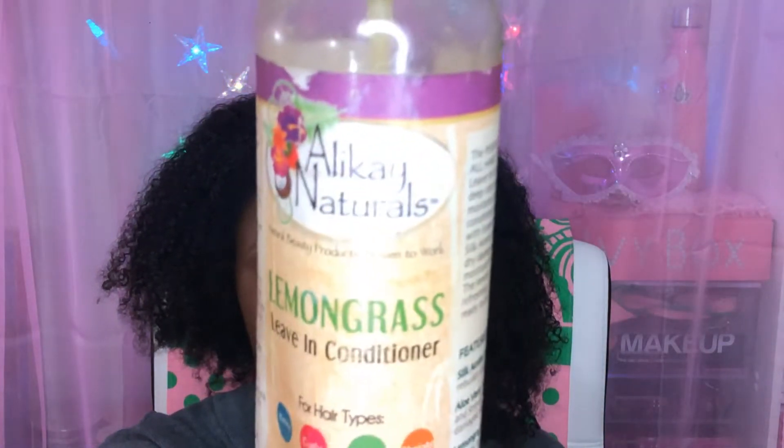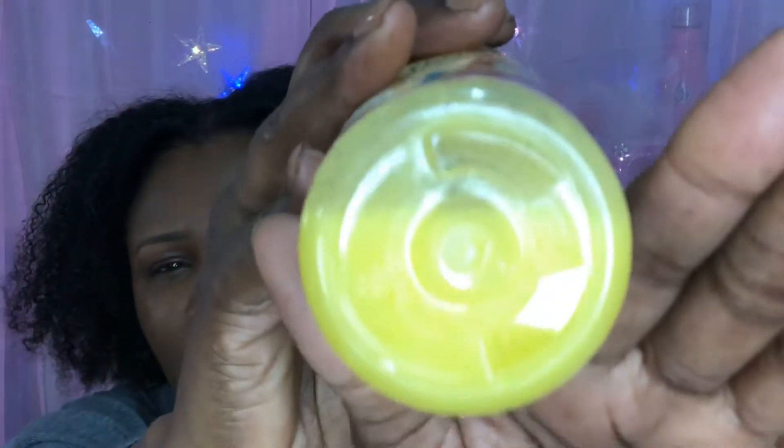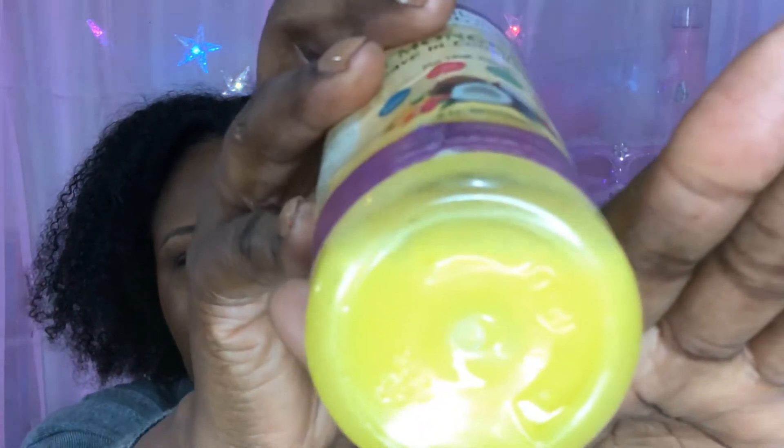I've been refreshing with the Allocaine Naturals Lemongrass Leave-In Conditioner. You can get this on her website, from Target, and I think Sally Beauty might carry it. It is a very interesting product — it's a yellow liquid. You can see the golden yellow lemony liquid. But when you spray it out, it becomes like a cream. Some kind of magic concoction. I love it — it smells lemony. And I got a big super-sized container from Target online.